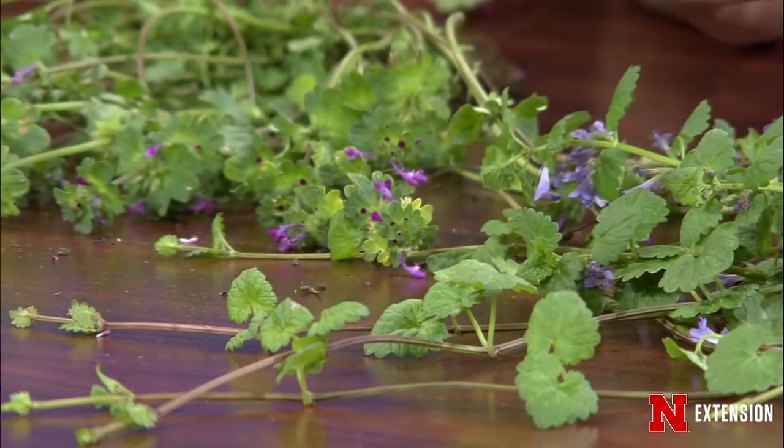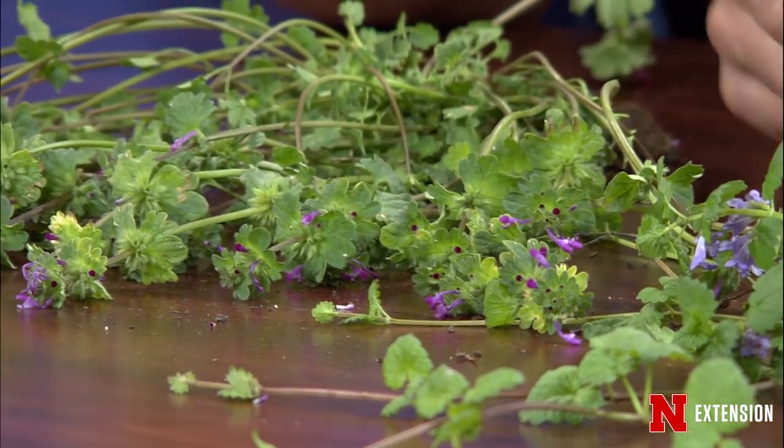Henbit is an annual and will die out when summer arrives, while ground ivy will stick around as long as you let it. The panelists smell the samples on air — one confirms it is indeed minty. The ground ivy could even be put in water or used as a garnish. Matt notes the two can be difficult to tell apart just from a picture, especially without good resolution.